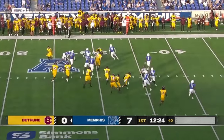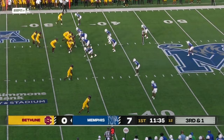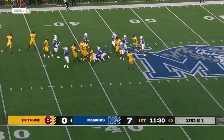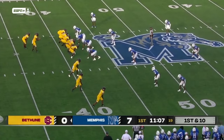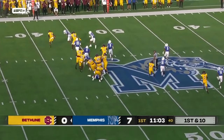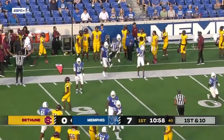Simmons keeps it on the first play and gets across the 30, where he's spun down by Simeon Blair at the left of Walter Simmons. Bivens gets the carry, gets the yard, and gets a bit more, out across the 40. Simmons keeps it again, bounces all the way to the outside, Bell's in pursuit, and they finally run him out of bounds close to midfield.